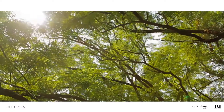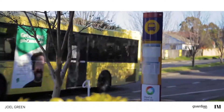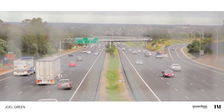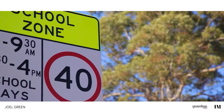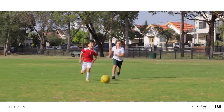Renowned for its large estates and beautiful properties, Dural is a great place to call home. Well serviced by buses, it's an easy commute to bordering Castle Hill and is only 36 kilometres northwest of the CBD. The suburb also plays host to many quality schools as well as several sporting clubs, making it perfect for family living.